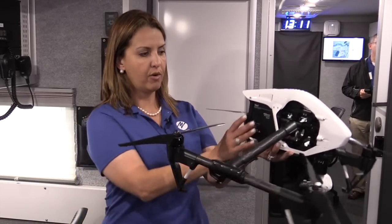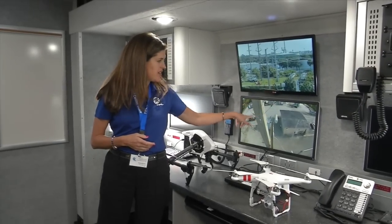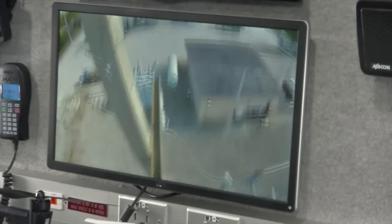The battery pack is right here, so it's not a huge battery pack. The camera lives underneath, and as you saw on some of the hobby footage, you can zoom in and really get close to it.